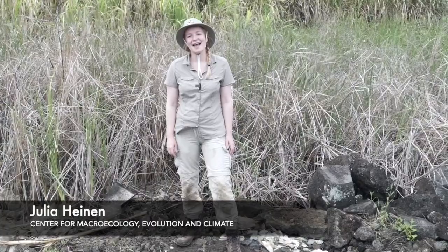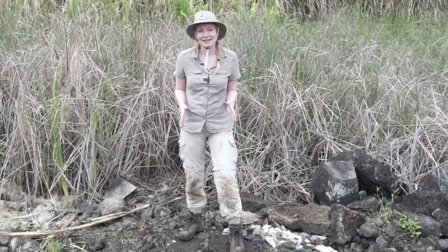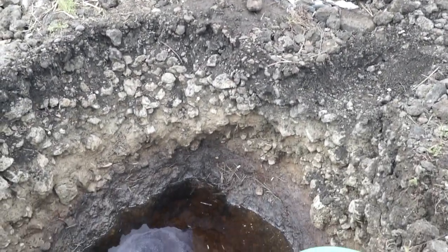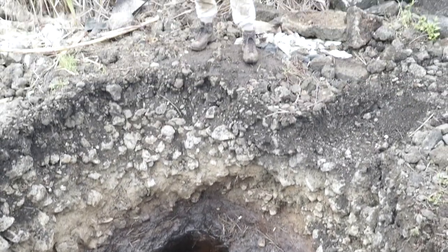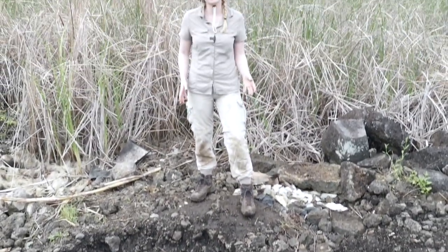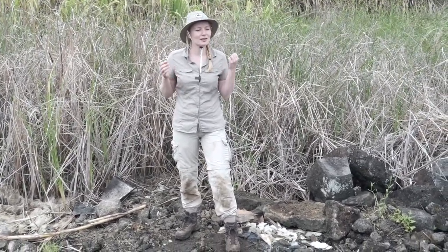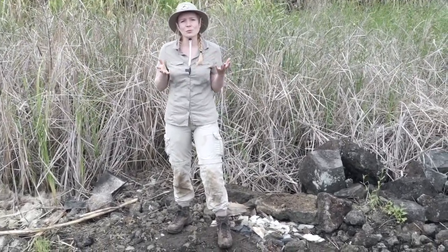Hello, I'm Julia Heinen from the University of Copenhagen. I'm standing here on a record of what the environment in Mauritius used to look like 12,000 years ago. What we're finding is that the environment used to look very different — it used to be covered in pandanus trees and other large trees like the tam-le-cock and the dodo tree, and it was actually a wet forest.